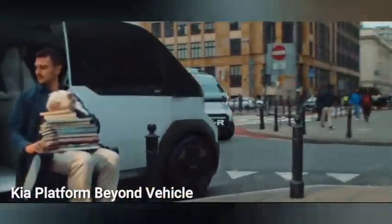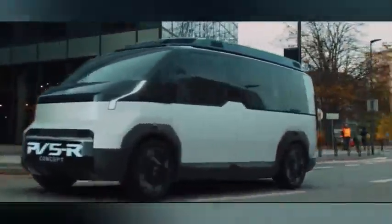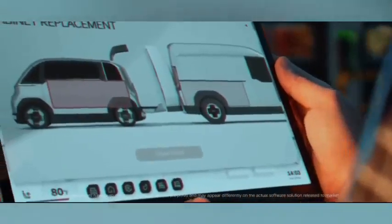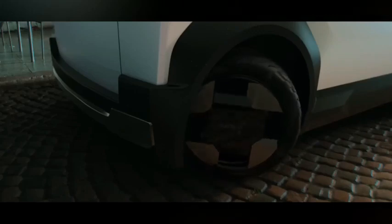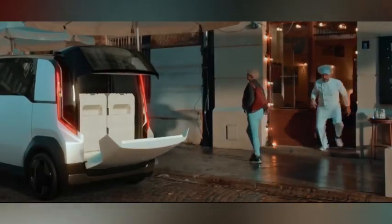Kia presents a comprehensive mobility solution through the Kia Platform Beyond Vehicle, integrating purpose-built electric vehicles with cutting-edge software. These PBVs serve various functions including passenger transportation, cargo delivery, and individual recreational activities, offering a high degree of interior customization. The Platform Beyond Vehicle portfolio includes the mid-size concept PV5, the spacious concept PV7, and the compact concept PV1, set to debut in 2025.